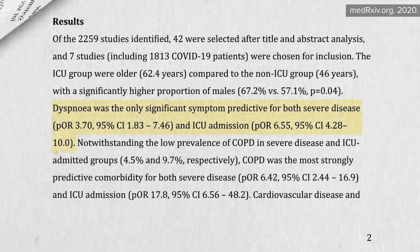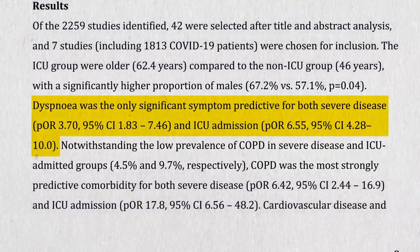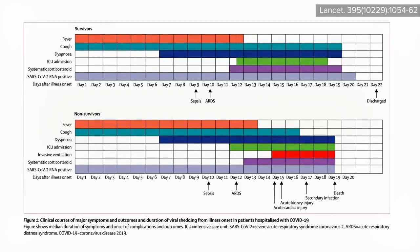The only COVID-19 symptom found predictive of a more severe course was difficulty breathing, which resulted in more than six times the odds of eventually having to be admitted into the ICU. That's why it's such an important symptom to catch early, and a red flag to immediately seek medical attention. If it's going to strike, shortness of breath usually hits a week after symptoms begin.